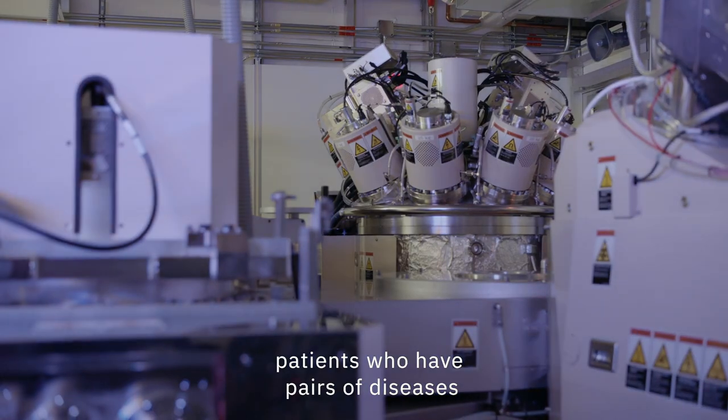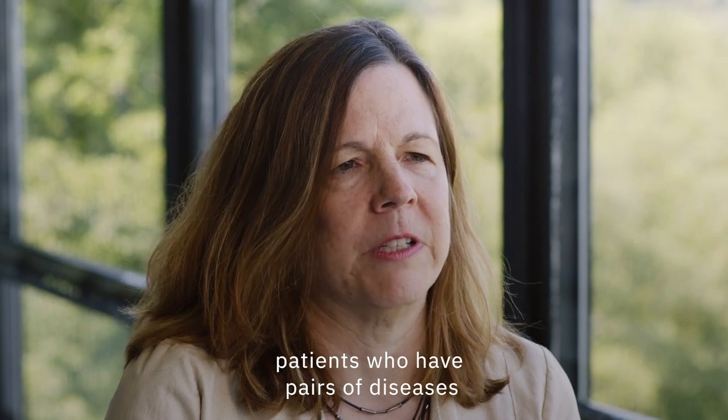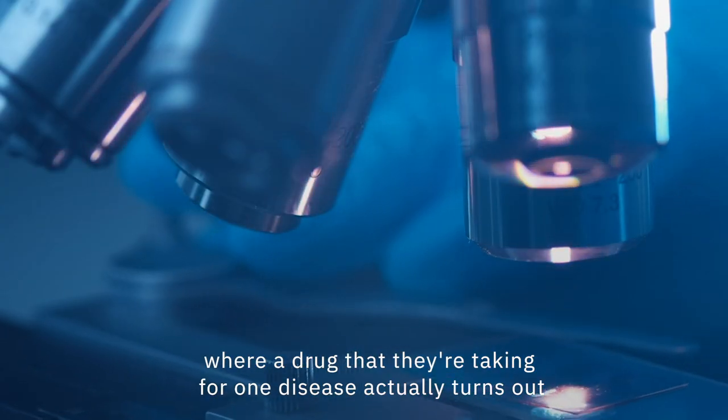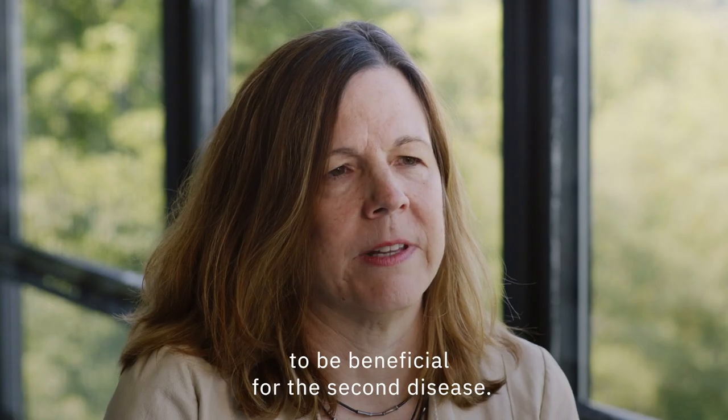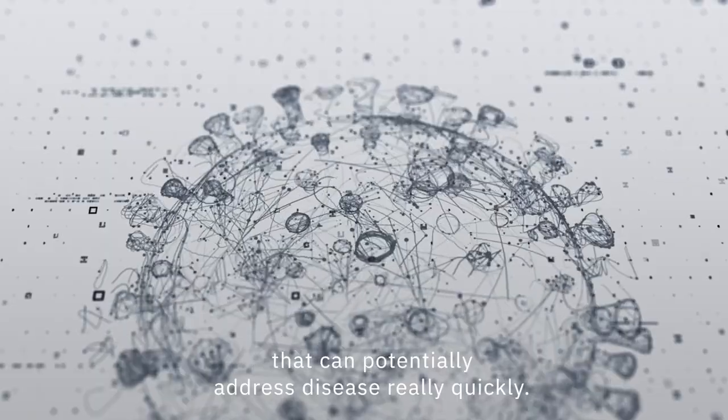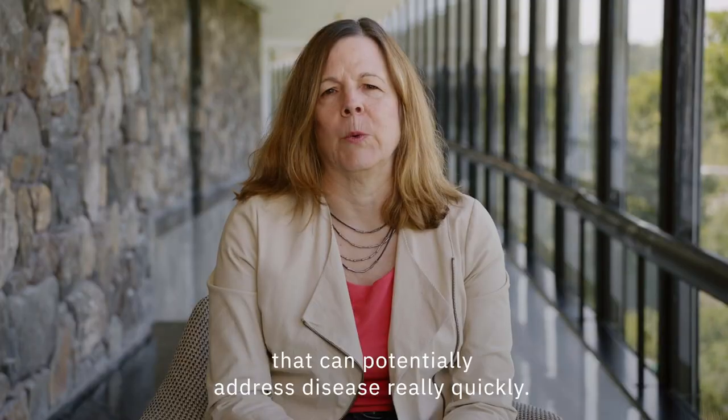The AI looks for patients who have pairs of diseases where a drug that they're taking for one disease actually turns out to be beneficial for the second disease. We think the technology will let us find drugs that can potentially address disease really quickly.